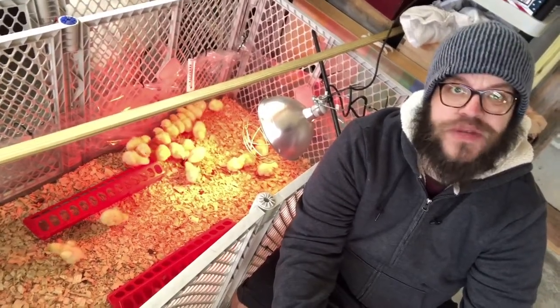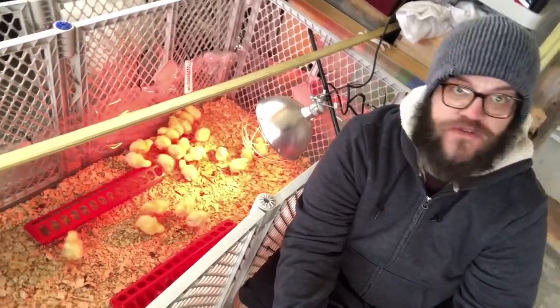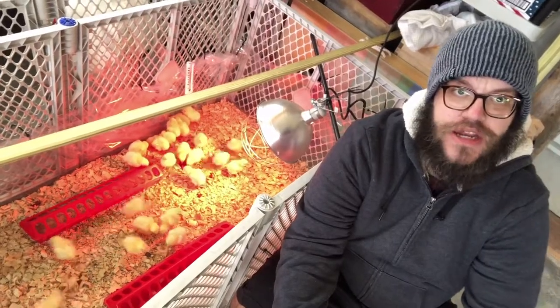Hey everyone, welcome to Chuck Tries Homesteading, where I'm just gonna fumble my way through learning how to do things around here.